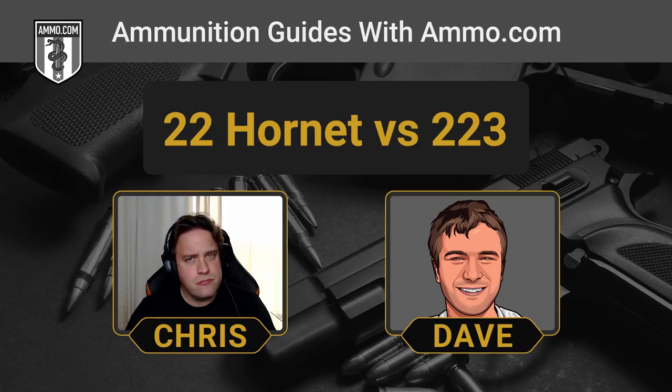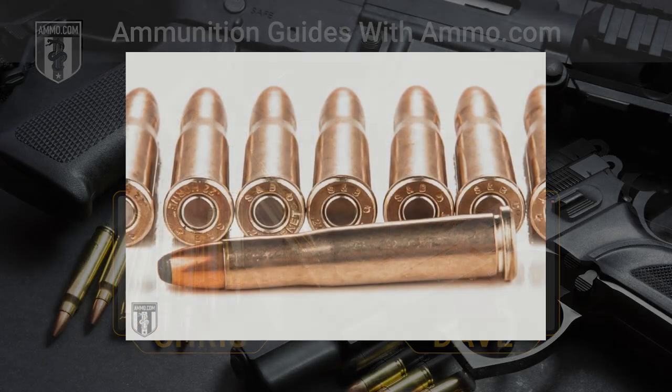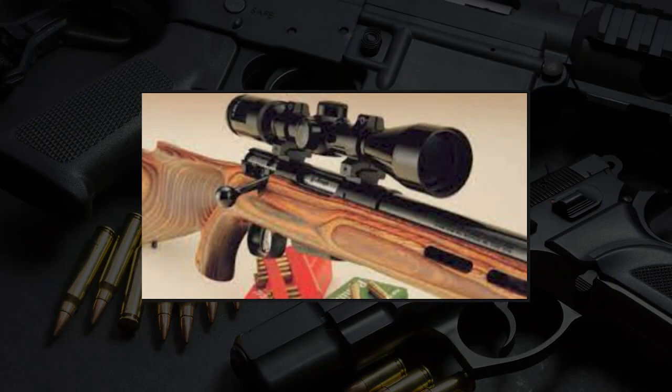With a .223, you can get pretty much any kind of rifle you could possibly conceive of. A .22 Hornet — are there even magazine-fed .22 Hornet rifles? I don't recall seeing a .22 Hornet AR-15, though I'm sure somebody has built one. The Savage 25 Varminter and the Ruger 77-22 are two modern adaptations for the .22 Hornet, so you can find a rifle if you really want to shoot it. But the truth is, you have to really want to shoot it — .223 is just everywhere, whereas .22 Hornet options are limited, and most are going to be older rifles.